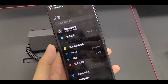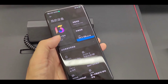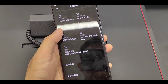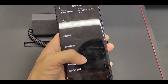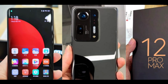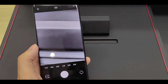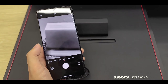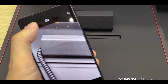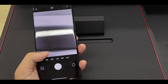The new Redmi Note 12 Pro Max is an amazing phone because all the new changes are amazing and unbelievable. It has a new design, and inside this phone you will get the best silicon chipset from Snapdragon, offering high performance. On the back there is a new quad camera setup with a 200 megapixel camera offering 8K video recording with very new features.